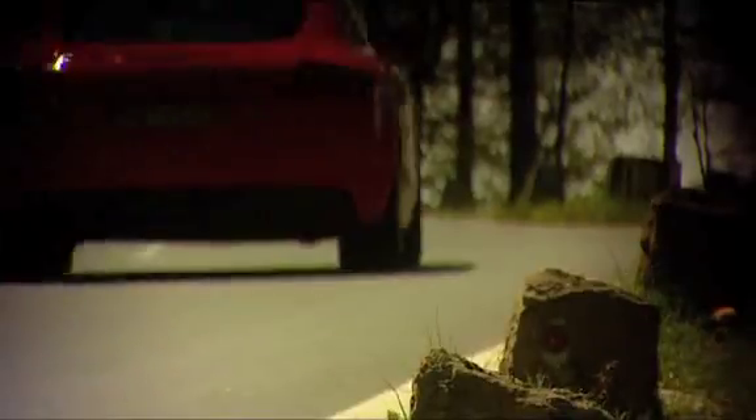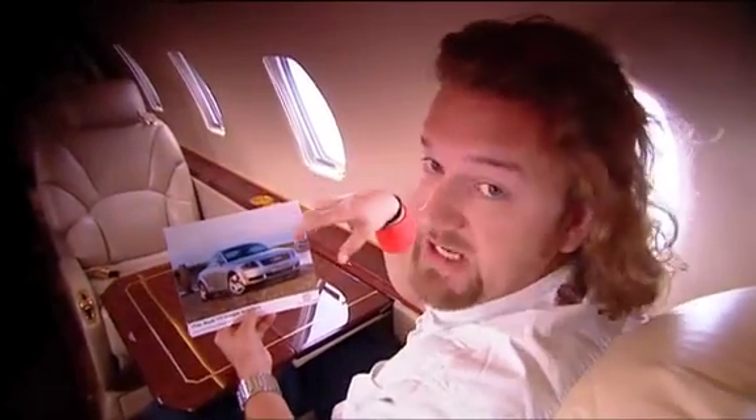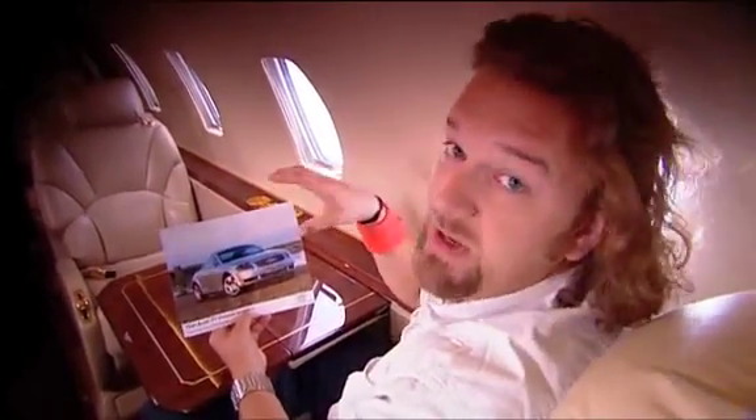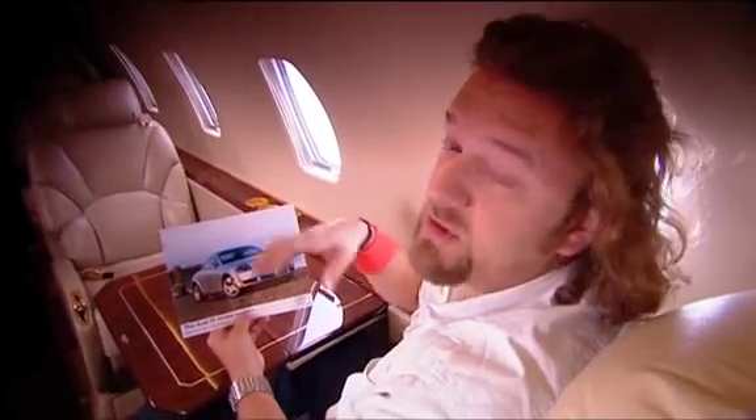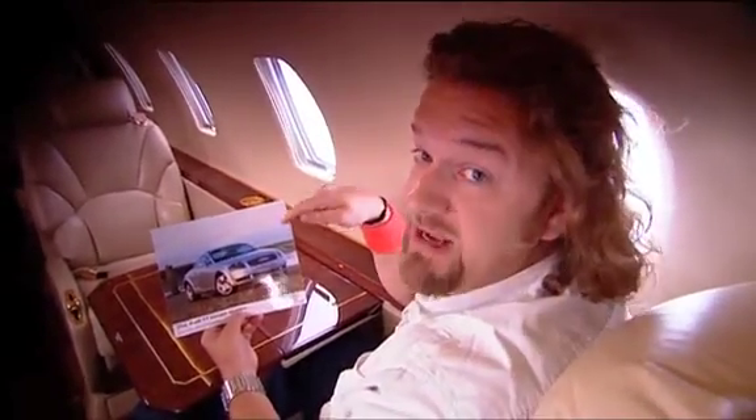I'm heading out to test one of the most important new cars of the year. I'm sure you recognise this — it's the Audi TT. Instant design classic. Everyone thought this was brilliant when it first came out. I remember driving one of the first ones and people were falling over themselves to get a look at it. Believe it or not though, that's been around 8 years.